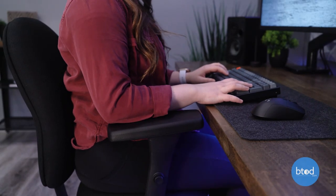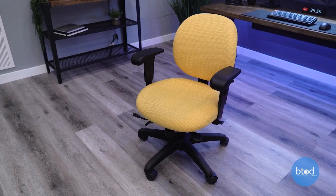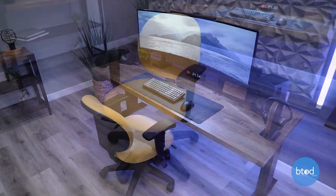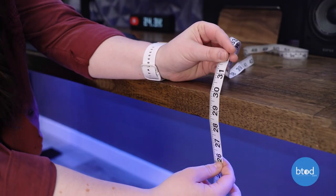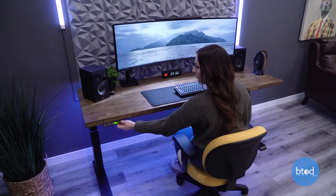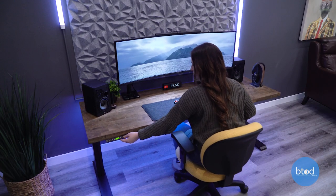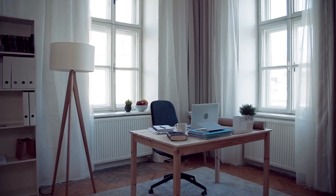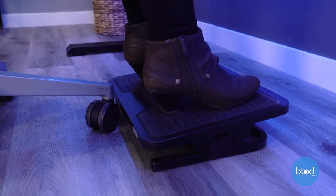Your desk height is also very important when shopping for a petite office chair. You want your typing height to be 8 inches above the seat height. So if you have a chair that sits at 16 inches, you're going to want your desk to sit at 24 inches. With the standard desk being 30 inches, you can tell there's a big difference in that range. Having an adjustable sit-stand desk is a great option to help bring your desk to the height that you need. If you just have a standard desk, some great ways to bring yourself up to that desk height is by adding a footrest or a keyboard tray.